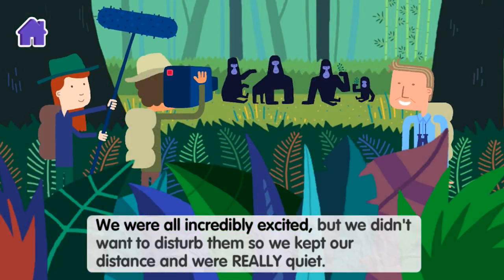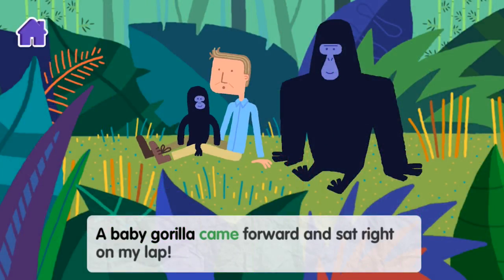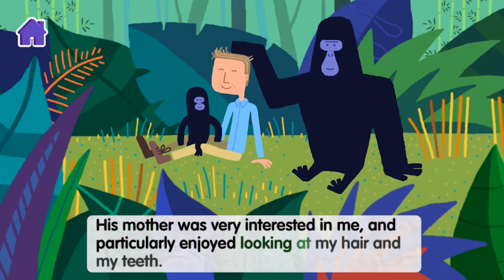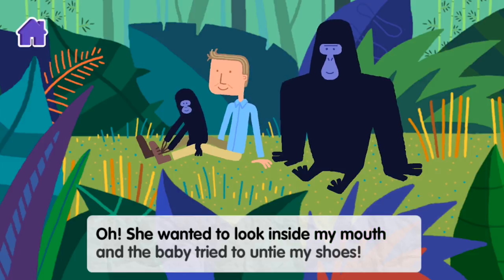We were all incredibly excited. But we didn't want to disturb them so we kept our distance and were really quiet. Suddenly, something extraordinary happened — a baby gorilla came forward and sat right on my lap. His mother was very interested in me and particularly enjoyed looking at my hair and my teeth. She wanted to look inside my mouth, and the baby tried to untie my shoes.